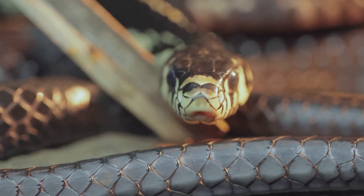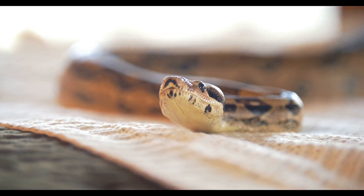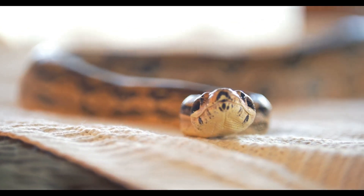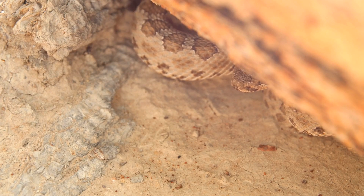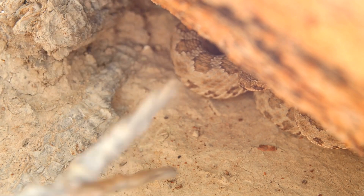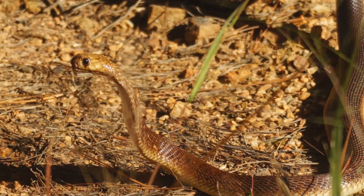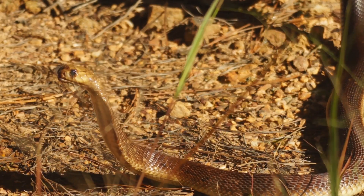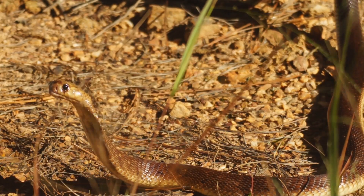Snakes are more vulnerable during and immediately after shedding. During this period, their vision is impaired because the eye caps, which are part of the old skin, are also shed. Their new skin is delicate and hasn't fully hardened yet, making them more susceptible to injuries and environmental hazards. They're also more susceptible to infections, as the shedding process can leave small wounds or openings in their skin, which can be entry points for bacteria and other pathogens. So if you encounter a shedding snake in the wild, it's best to observe it from a safe distance, as disturbing them can cause stress and make them more vulnerable.